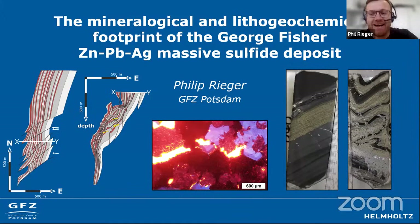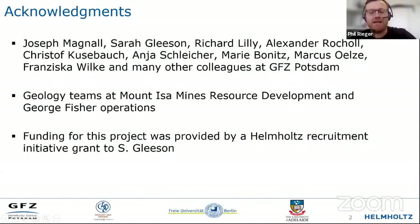I would also like to thank the whole ODH community and all the hosts for this awesome seminar series that we've had over the last year or so. Today I'm going to take you on a deep dive at the George Fisher Massive Sulfide deposit. What you'll be seeing today are some highlights from my PhD thesis, in which I was supervised by Joe Magnell and Sarah Gleason. I would also like to thank the geology teams at Mount Isa for their great support during fieldwork and afterwards.